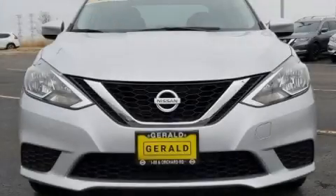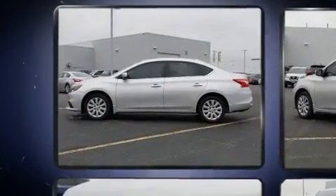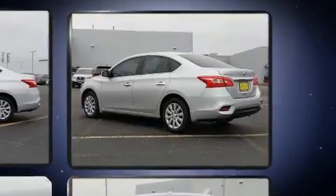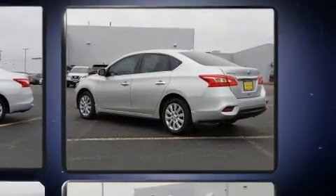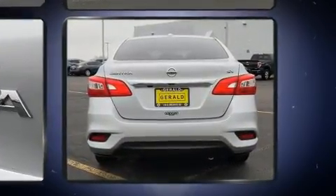Experience driving perfection in the 2017 Nissan Sentra. This four-door, five-passenger sedan still has less than 45,000 miles. Smooth gear shifts are achieved thanks to the 1.8-liter four-cylinder engine, and for added security, dynamic stability control supplements the drivetrain.